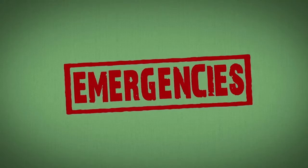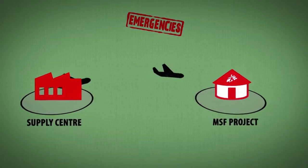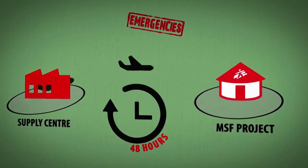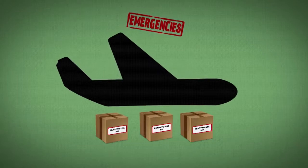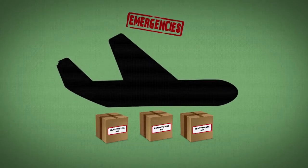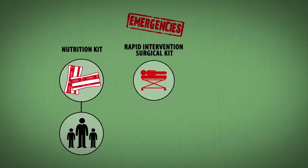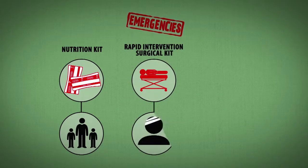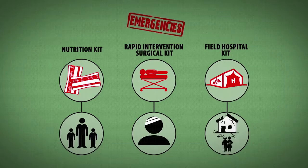When MSF responds to an emergency, it's usually the supply centres that dispatch supplies and equipment. Usually sent by air, they can be delivered to the field within 48 hours. Ready-to-use kits are pre-prepared and contain everything needed to respond to an emergency situation: nutrition kits to treat patients suffering from malnutrition, rapid intervention surgical kits to enable teams to start delivering medical aid as soon as they get to the field, and field hospital kits that can be sent to a conflict zone or the scene of a natural disaster.